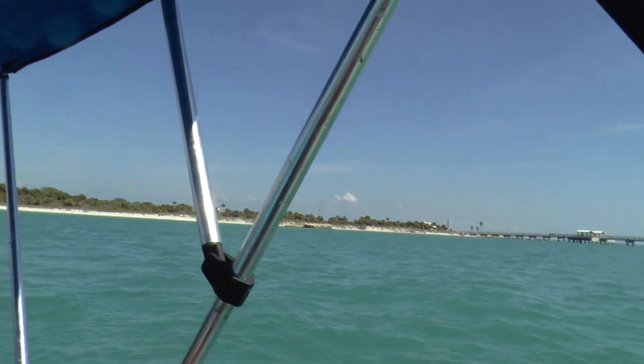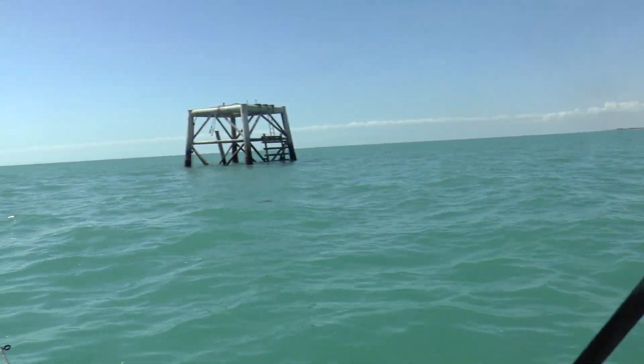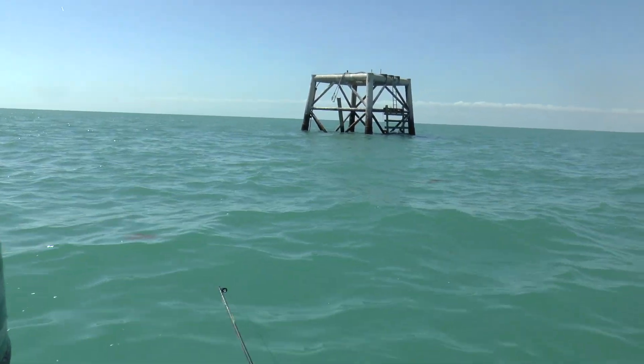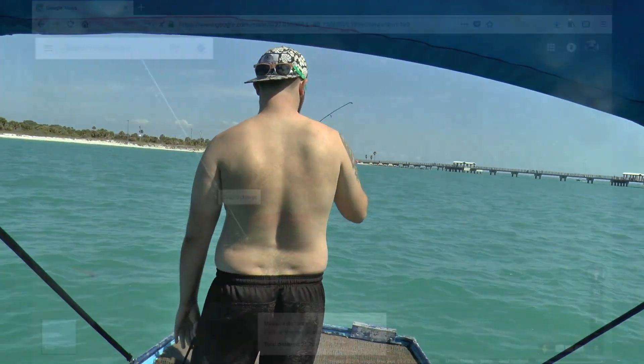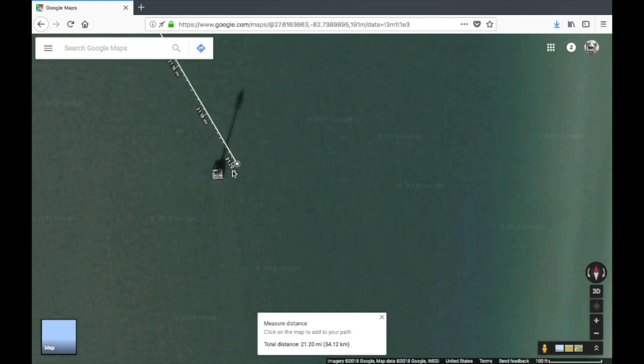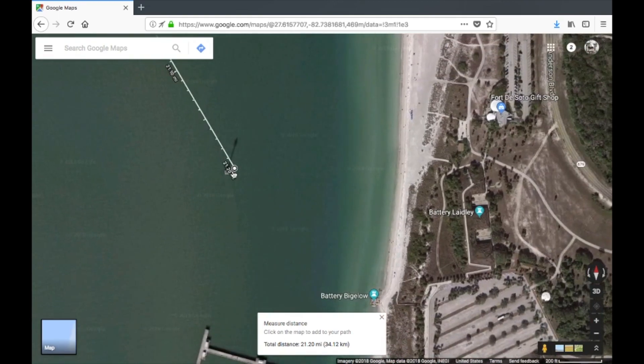Mike's fishing, and we have a friend along. We are going to see if we can catch anything. Mike has something — what is that, a pinfish? We fished here for a little bit but we really didn't catch much, just small stuff. So we decided we wanted to go swimming.